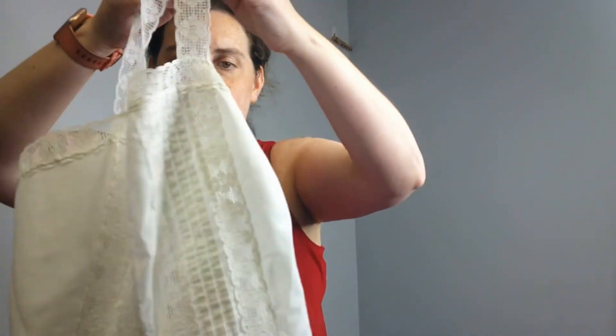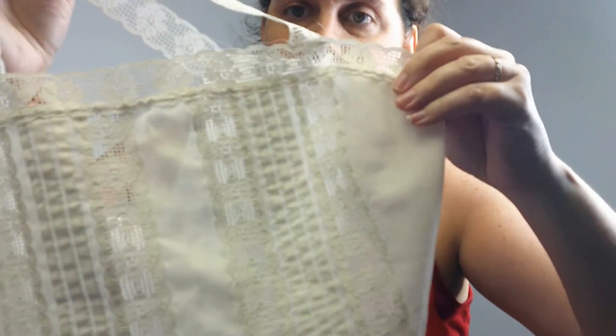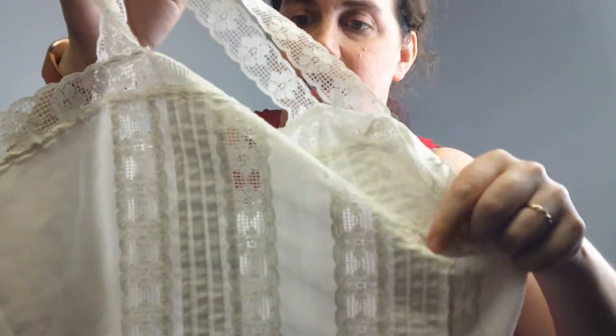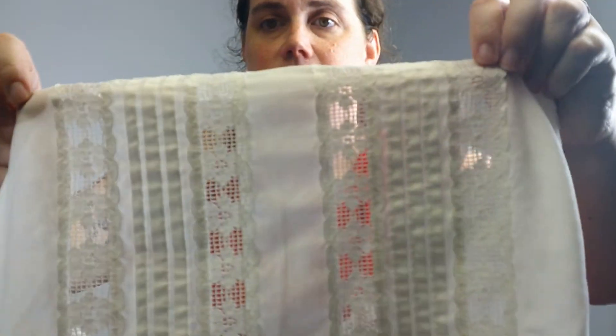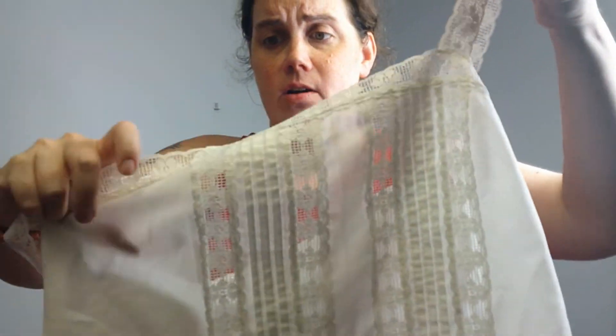Next, I found this little pin tuck lace top. It seems to be vintage — I haven't done any research and it's got no tags, but the lace is really pretty and it's in perfect condition. Very cottage core.